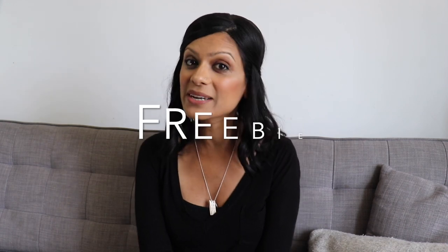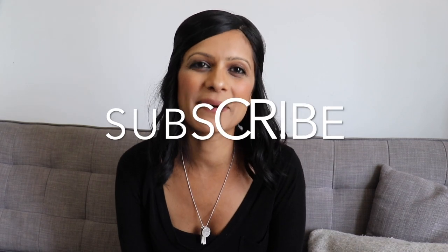Make sure to stick around till the end of this video because I'll be sharing a freebie that I know you'll find useful. Don't forget to hit that subscribe button down below because I'll be posting a useful video just like this one every single week.